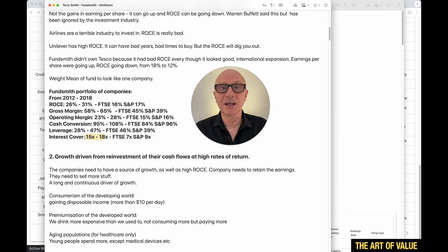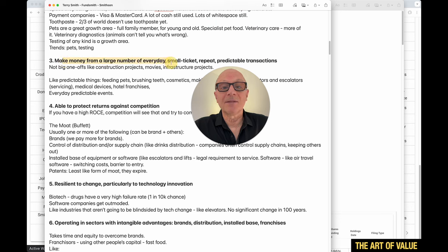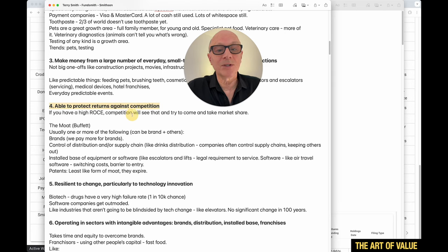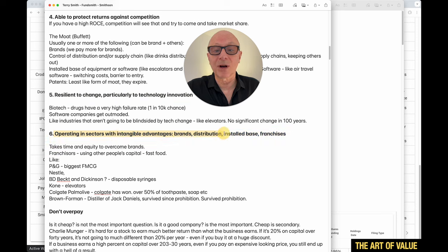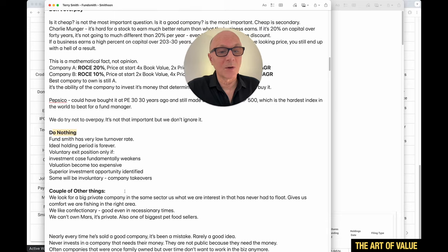So on average they look for better-than-average quality — when Terry Smith says 'good company' he really means a high quality company. Other criteria they look for: growth driven from reinvestment of cash flows at high rates of return; making money from a large number of everyday small-ticket repeat predictable transactions; being able to protect returns against competition — in other words, a moat or sustainable competitive advantage; resilience to change particularly tech innovation; and operating in sectors with tangible advantages like brands, distribution, installed base, or franchises. Then don't overpay, and do nothing — just let it compound.